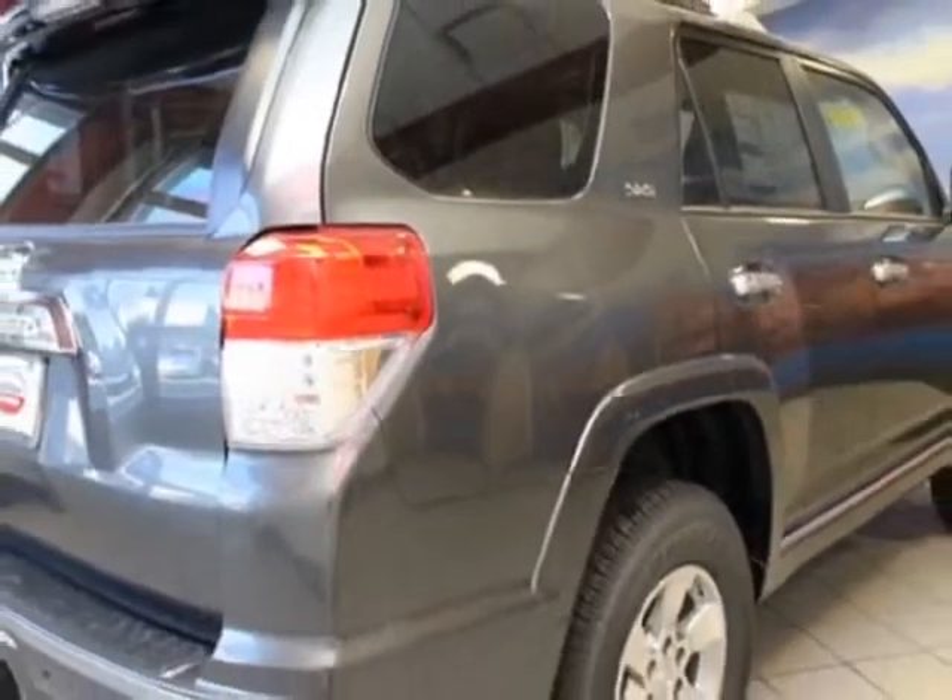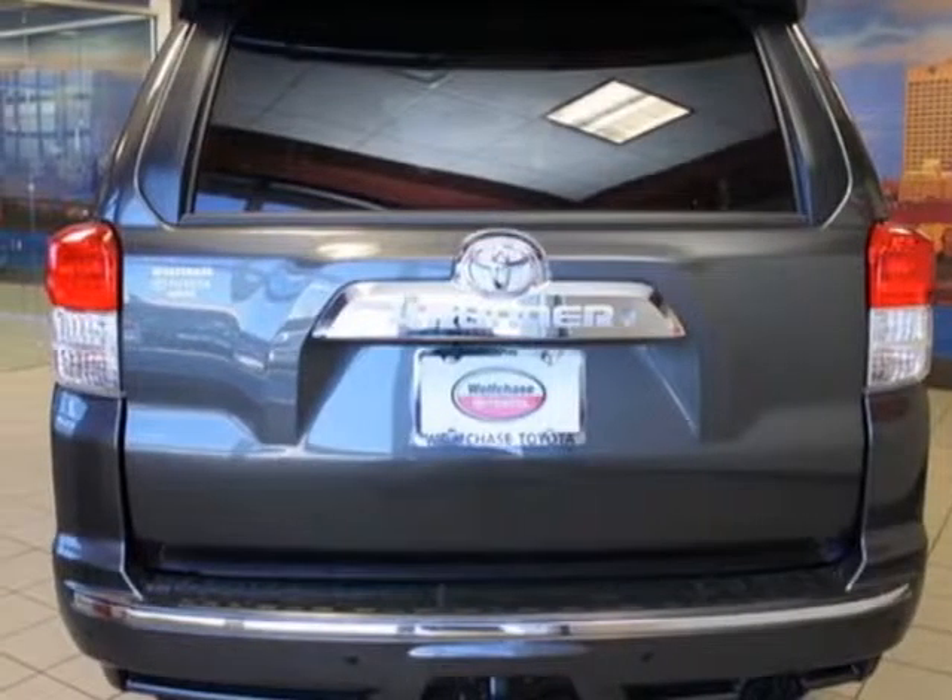This 4Runner boasts a 4.0 liter engine, and has a five-speed automatic transmission.